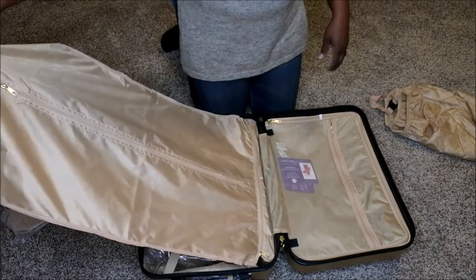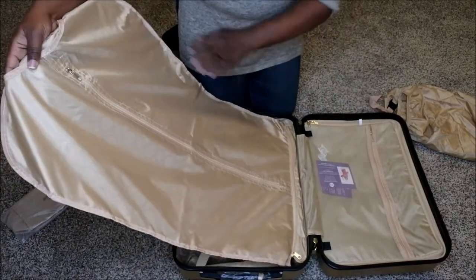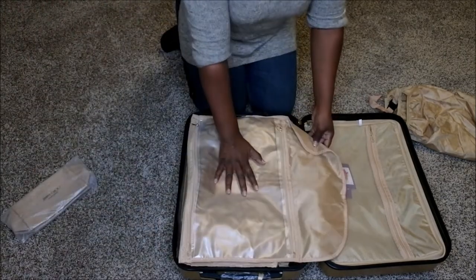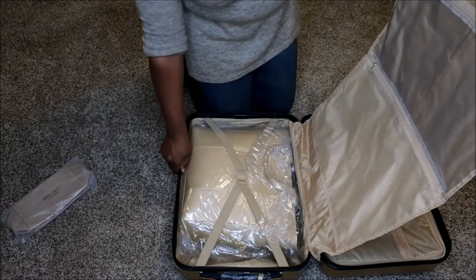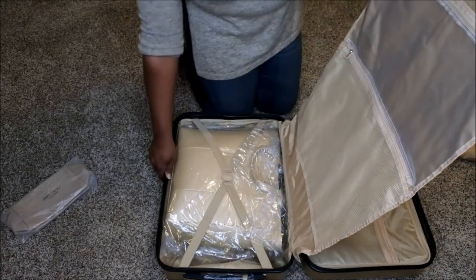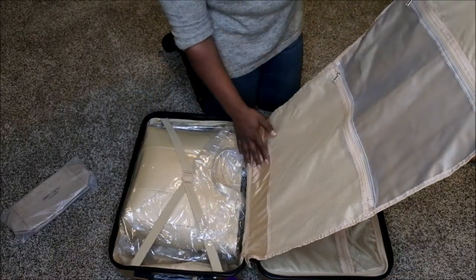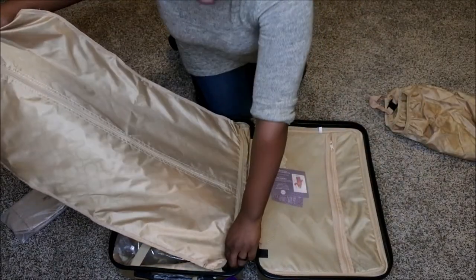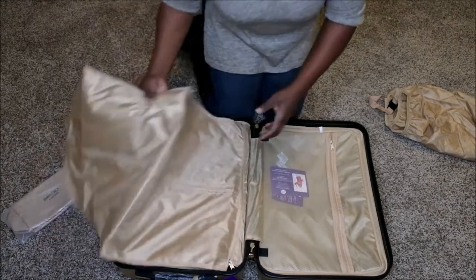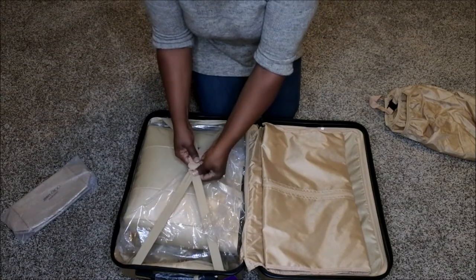It also comes with a removable piece — I really like this. If you have items where you don't want to take them out and you don't want them to get wrinkled when you fold them, you can put them in here and do like a one-fold. This is also really nice because it detaches and you can hang it up. It's kind of like a place for makeup or toiletries, and there's also space here for additional items. This piece actually detaches so you can take it off and do whatever you want with it.